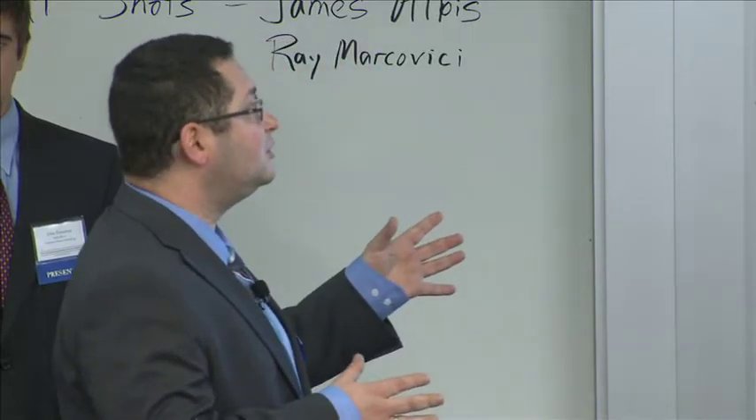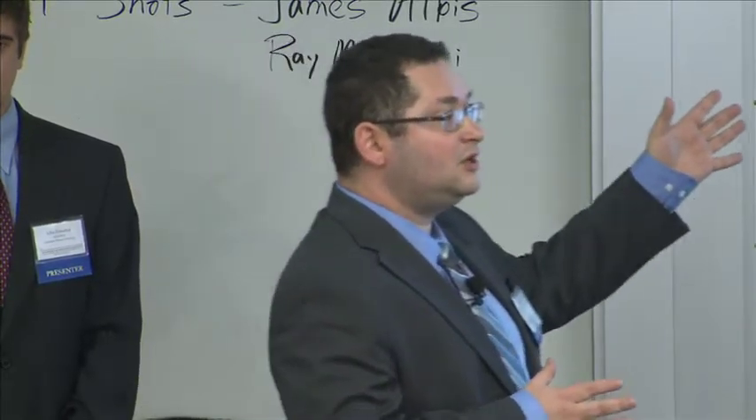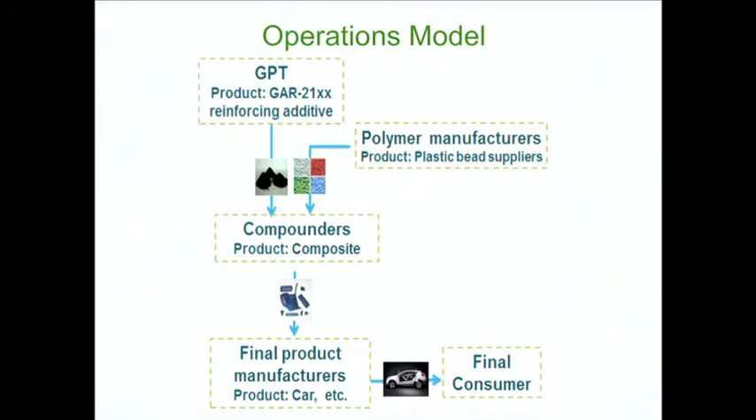Our operations model involves a compounding company that buys from two sources: GAR-21 from us, and raw polymer from a polymer manufacturer. We mix them to make a composite part and take it down the chain to the manufacturer of the final product and the final customer.